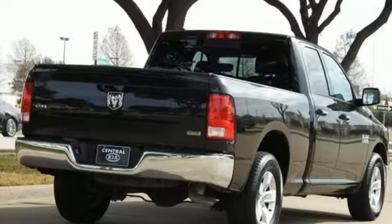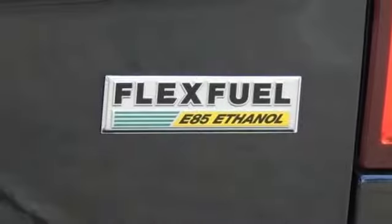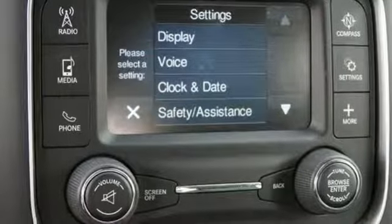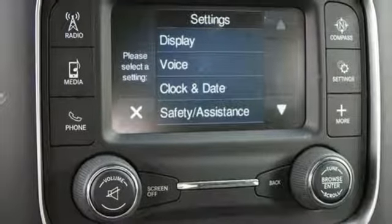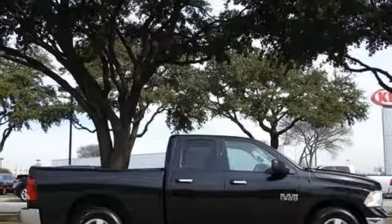V6 engine, heavy duty shocks, automatic transmission, active grille shutters, streaming audio, wireless phone connectivity, manual tilting steering column, aluminum wheels, rear wheel drive, and power heated mirrors. Take it for a test drive today.